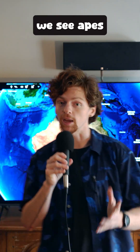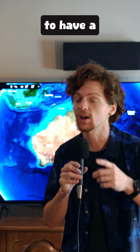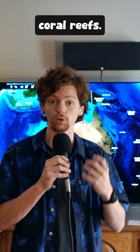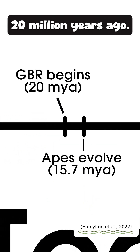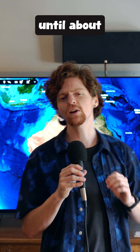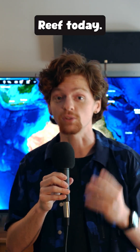Going back in time just before we see the apes evolve, the continent that Australia is on finally shifts northward enough to have a tropical climate that can support coral reefs. Thus, the Great Barrier Reef begins about 20 million years ago. But it wasn't until about 600,000 years ago that we start to see the reef structures that form the Great Barrier Reef today.